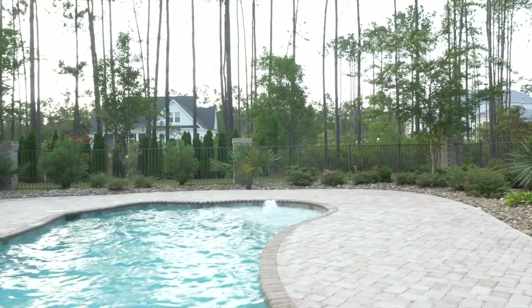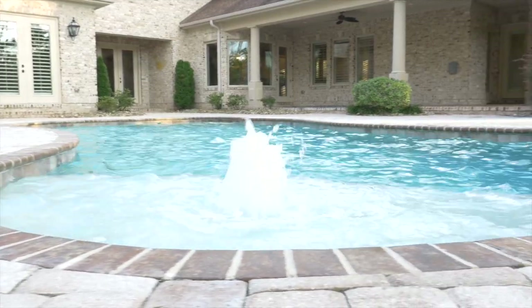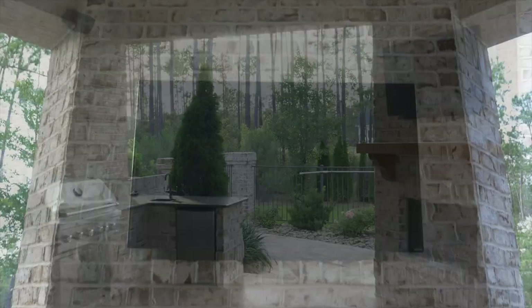When you're thinking luxury in Myrtle Beach, it always comes down to the outside. People expect to find great areas outside for entertaining — things like this in-ground pool, their own personal built-in grill, and a great area outside where you can sit and entertain. They even put a fireplace out here.